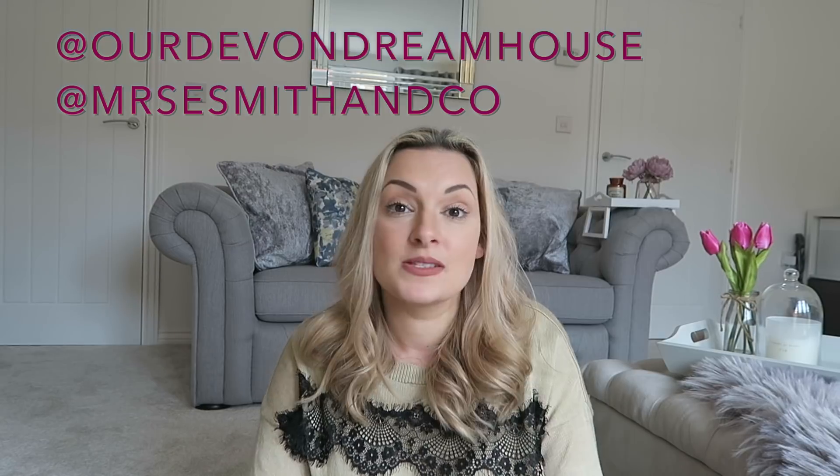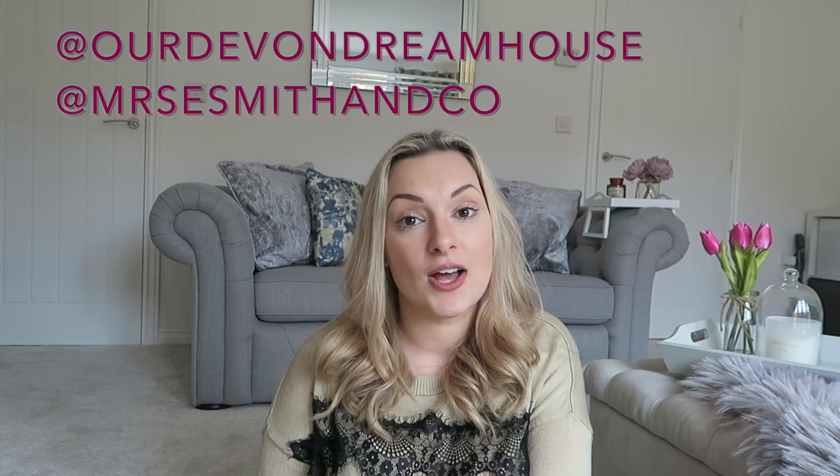That's everything from my Primark haul! A room tour is coming soon once my husband helps me paint — I've been buying lots of pieces for my dressing room and study and can't wait to show you. Hopefully all the clothing fits and I won't have to return too much. If you liked this video, please like and subscribe, comment below with any other hauls you'd like to see, and I'll see you all very soon — bye guys!